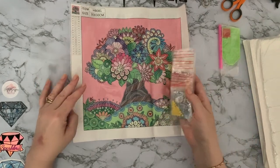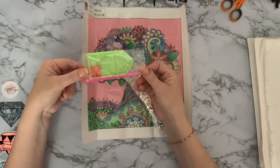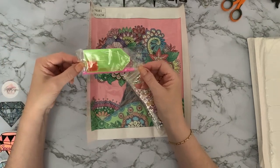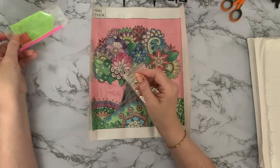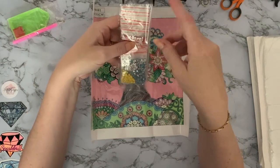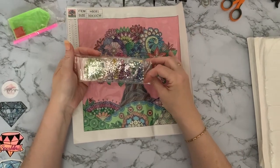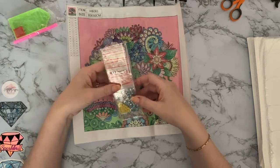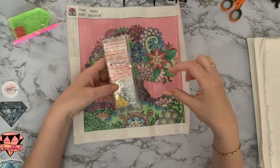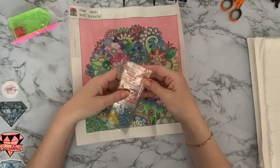We've got your basic toolkit, enough to do your project — your wax, your pen, and your tray. And look, the gems are all in little baggies! I've had one like this before. It's brilliant because when I'm doing these projects I tend to put the gems into bags anyway after opening them, so that'll save me doing that. I love that idea, and it's saving on plastic too.